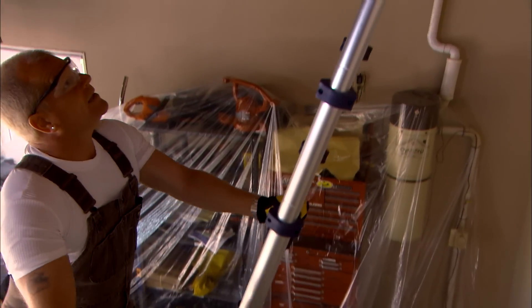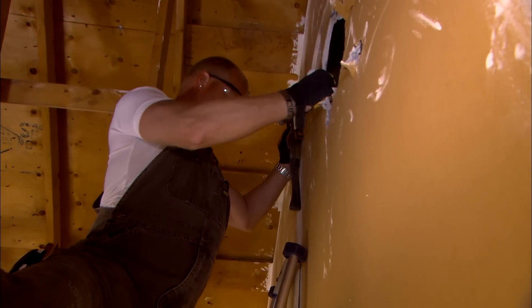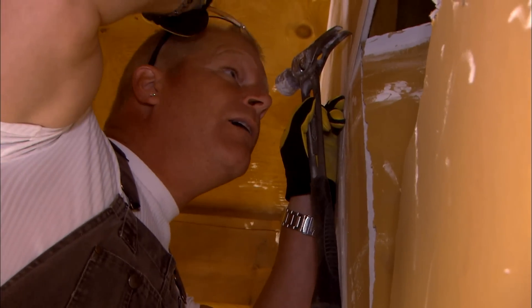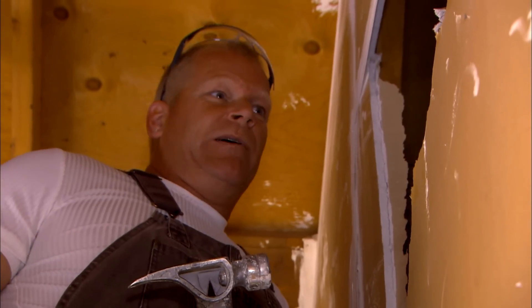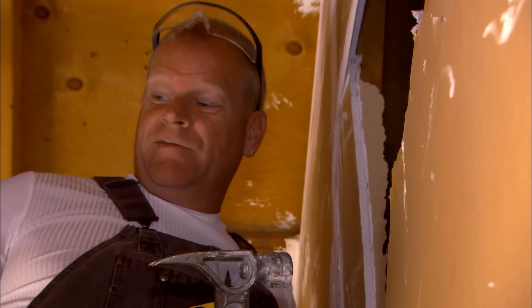So we'll just start by opening this up. Interesting. What do you see up there? Well, I see a bunch of raccoon poop. They've made a bathroom here. Before I go further, I just want to confirm there's nothing going to jump out at me and scare the hell out of me and knock me off the ladder. We definitely have animals living in here.